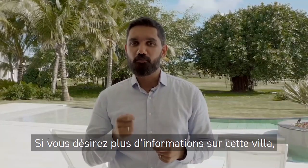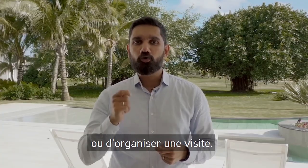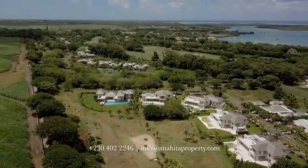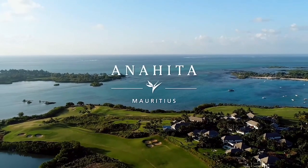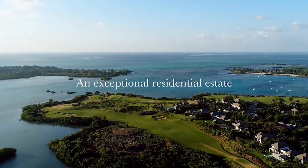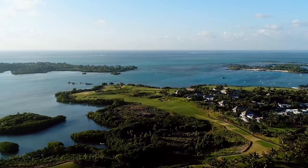If you wish to have more information about this villa, we will be pleased to assist or to organize a visit. For more information, please get in touch with us.